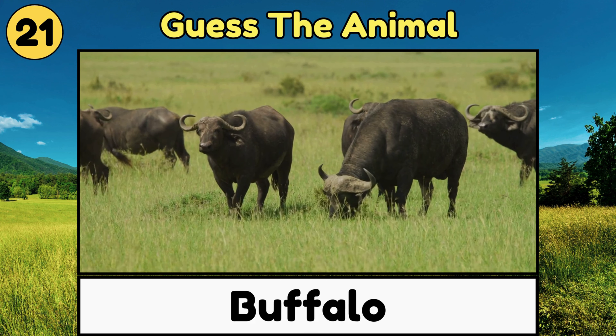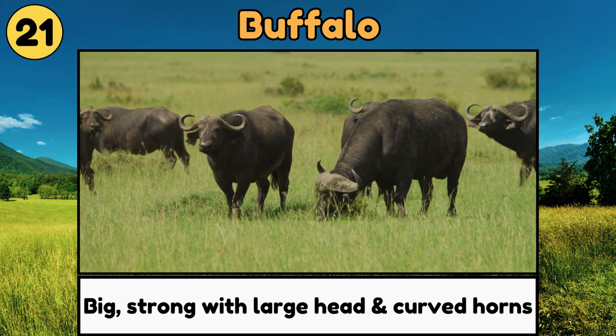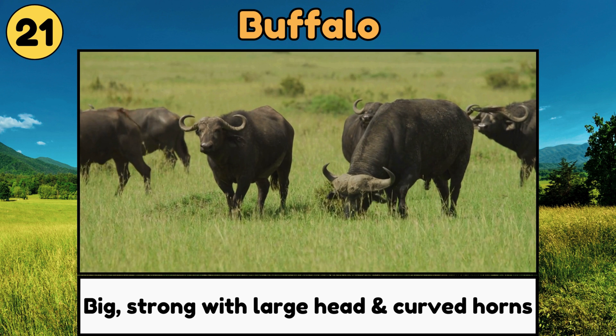Buffalo. Buffaloes are big, strong animals with large heads and curved horns, and they love to graze on grass!